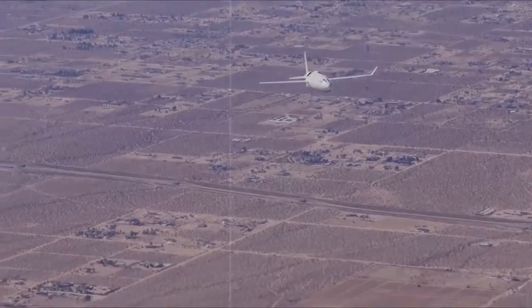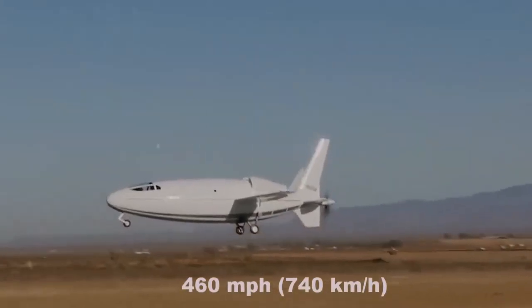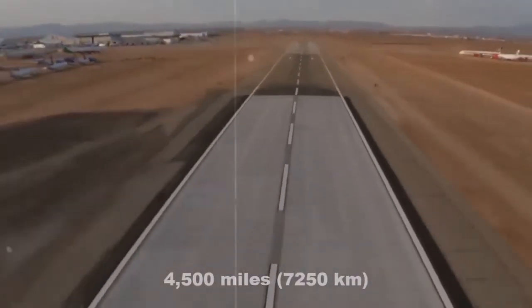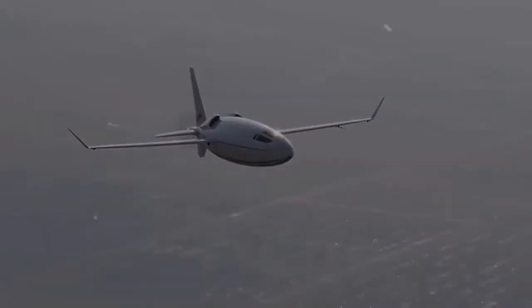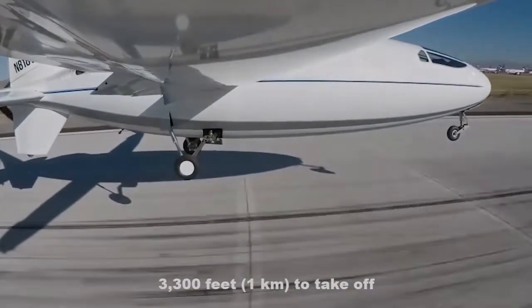The Solera 500 has a maximum cruising speed of 460 miles per hour (740 kilometers per hour) and a range of over 4,500 miles, which is twice the range of conventional aircraft of the same size. The plane only needs 3,300 feet to take off.